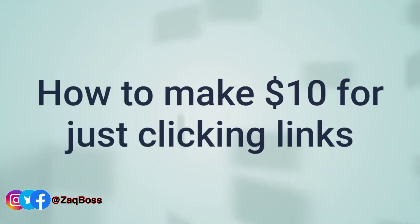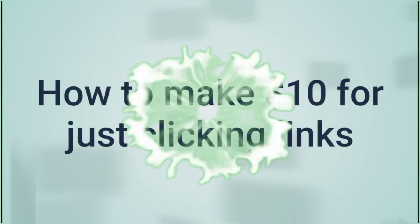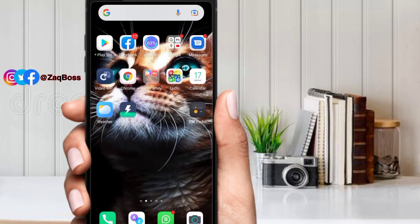Everyone is looking at how to make money online these days, so I want to walk you through this website where you can make a lot of money for free. The payment method is through PayPal, so if you don't have PayPal, check my links and get your PayPal account first.